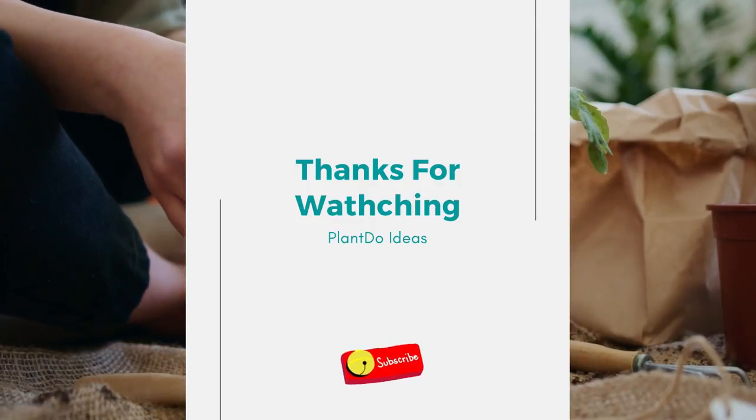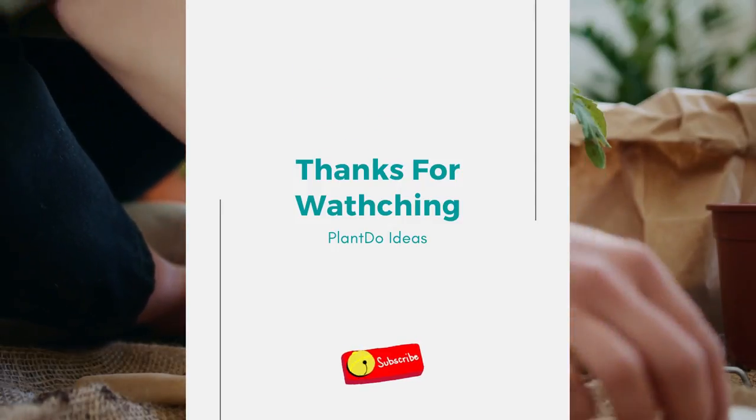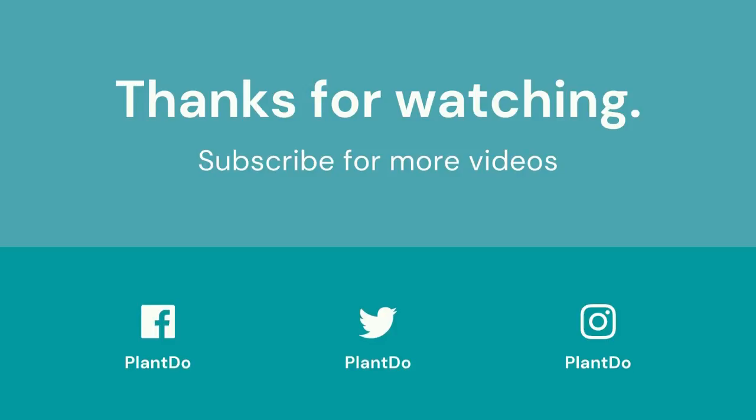Thanks for watching my video about top 11 plants for a Japanese garden. If you like this video, don't forget to like and subscribe to support our channel. See you in the next videos.